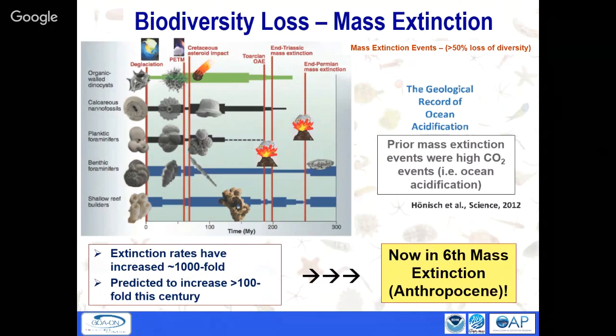Prior to our ocean acidification work, which we started in 2005, we were measuring diversity of corals, fish, and macroalgae — the big stuff, the easy stuff — but altogether those amount to about 1% of the diversity on a coral reef. So we started developing tools to monitor that other 99%.